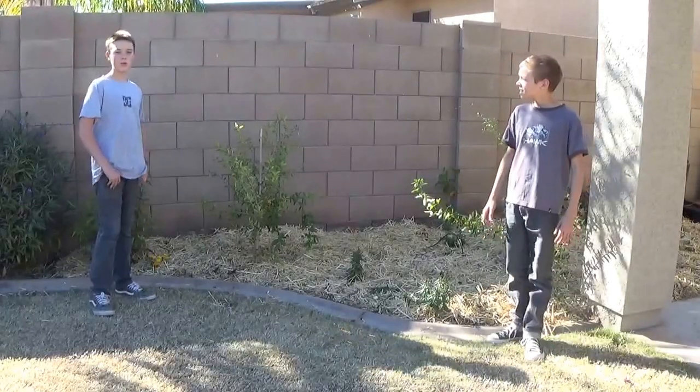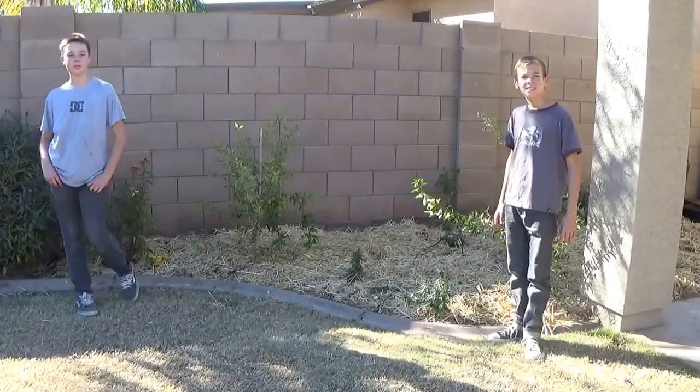Hey guys, welcome back to Surprise Inspiration Gardens. I'm Shad and I'm Grant and we want to inspire you to see that it's possible to grow something you love at home.